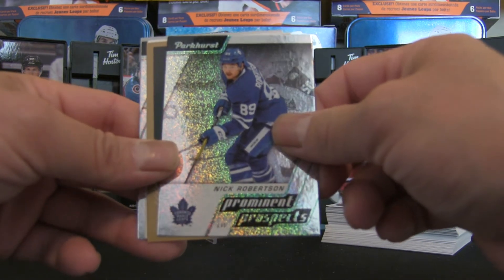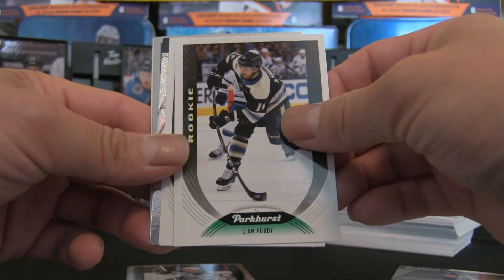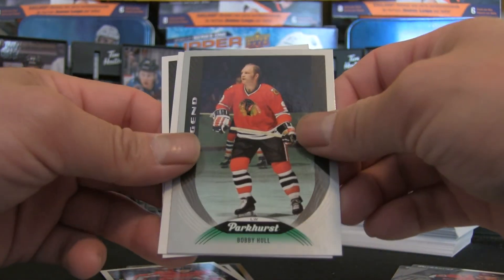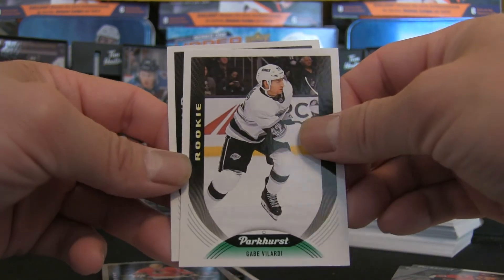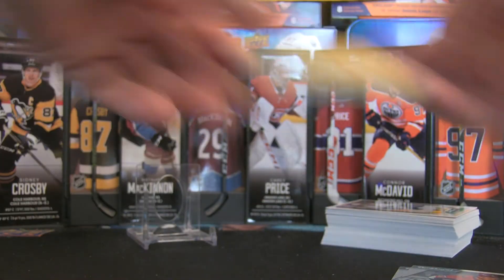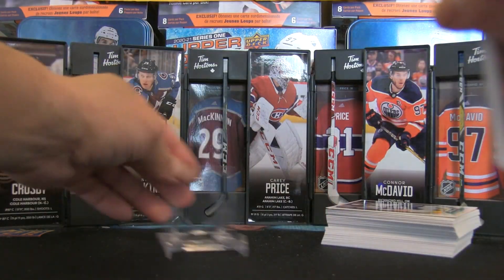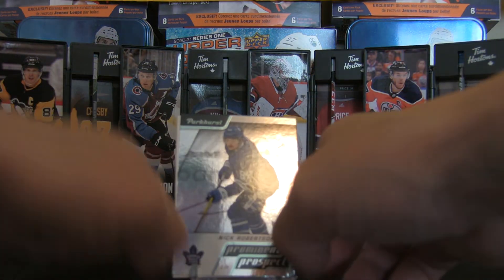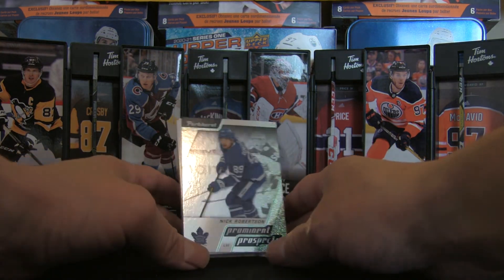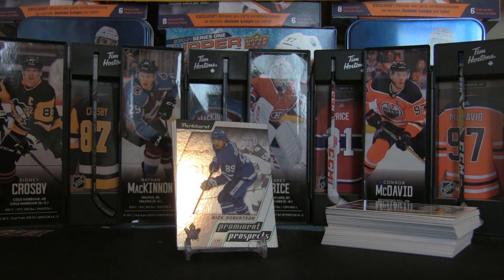Let's do the recap: Nick Robertson Prominent Prospects, Joel Pavelski gold parallel, Liam Foudy rookie, Connor McMichael rookie, Josh Norris Prominent Prospects, Legend of Bobby Hull, Gabe Vilardi rookie, and Legend of Nicholas Lidstrom. That's a very cool break! Let me know what you think about Parkhurst — have you collected it, and is it going to be in your wheelhouse this year? If you enjoyed the break, like, comment, and subscribe. As always, I'll be back for more breaks in the future — bye for now!